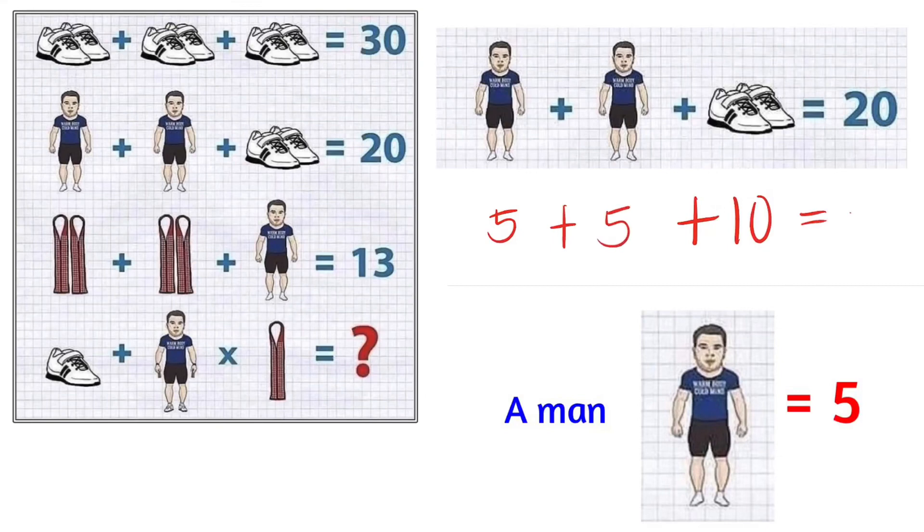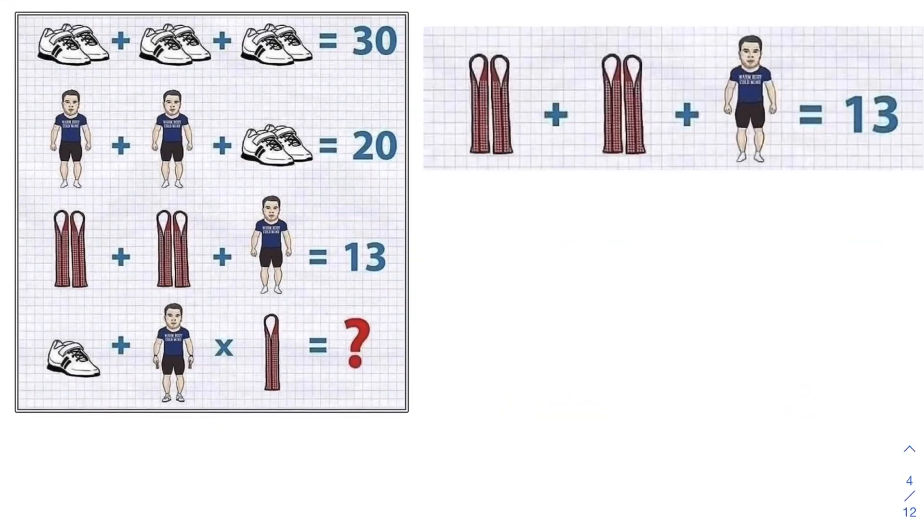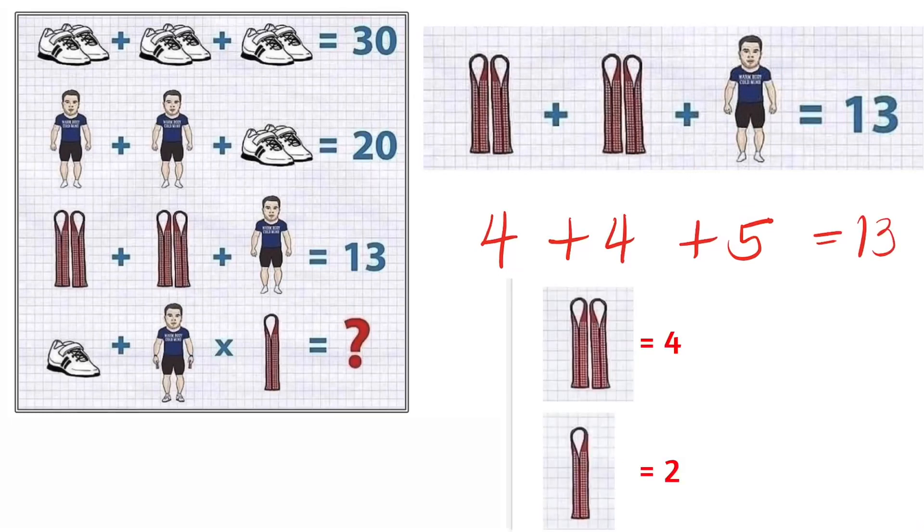For line 3, a pair of straps plus a pair of straps plus a man equals 13. We know a man is worth 5, so each pair of straps is worth 4, because 4 plus 4 plus 5 equals 13. Since each pair of straps is worth 4, one strap is worth 2.